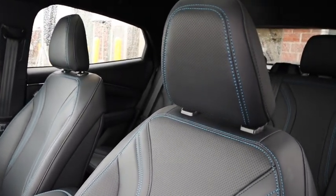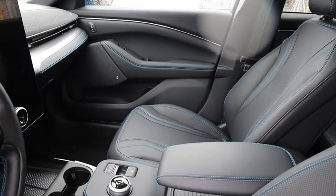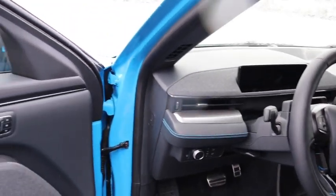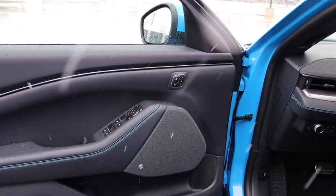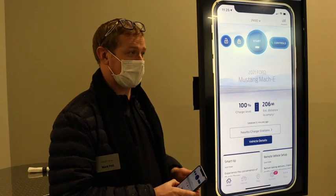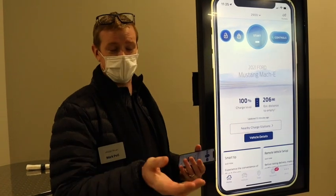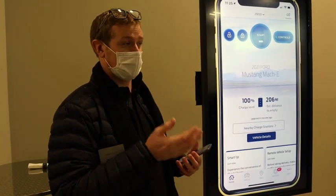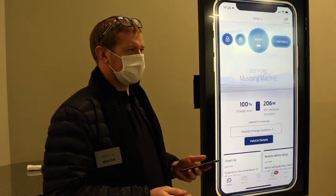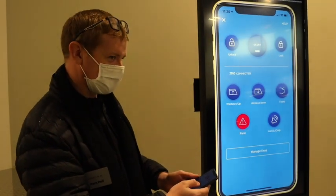If customers are worried about their phone running out of charge, we've got them covered. We have a door keypad code that customers can set up, like many Ford vehicles. We also have a backup start passcode that allows customers to type their password into the Sync 4A screen and drive away. So if their phone dies, they can get in the car, start it, throw their phone on the wireless charging pad, and be good to go. They can even set up a passcode for valets as well. Phone as a key allows you to take advantage of these additional controls.